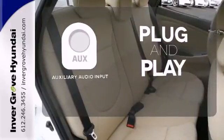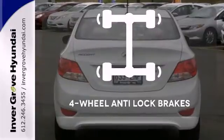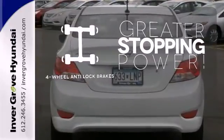Your ride, your music — just plug it into the auxiliary audio input. The four-wheel anti-lock brakes give you even greater stopping power.